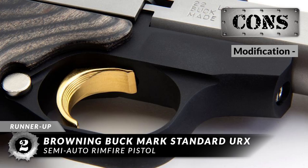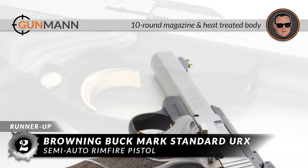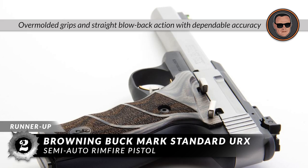However, it is not as easy to modify as a Ruger, but not hard either. In conclusion, it uses a 10-round magazine with a durable heat-treated body, has a slab-sided stainless steel barrel, an aesthetically pleasing finish, and features over-molded grips and straight blowback action with dependable accuracy.